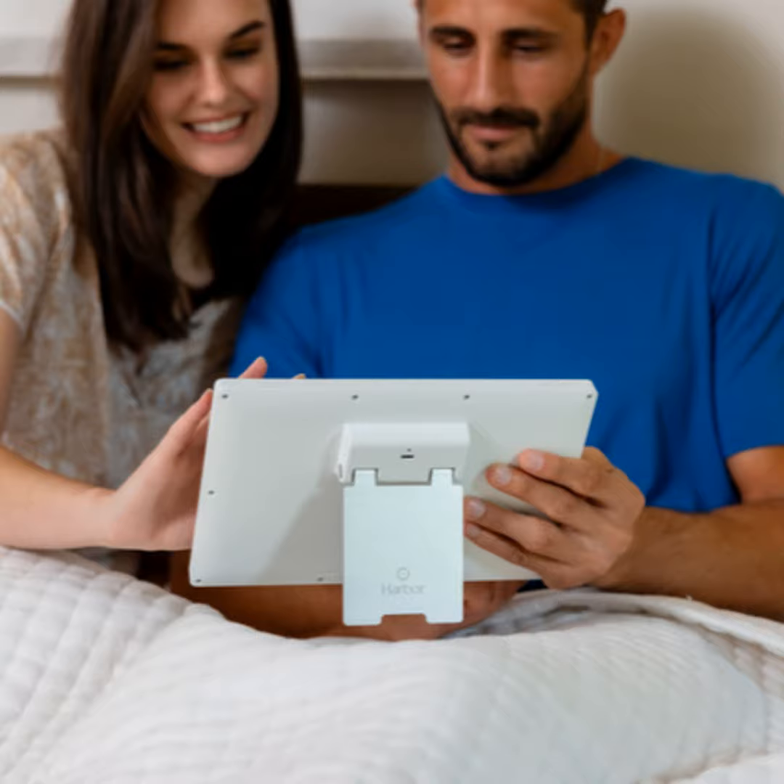Baby monitors are all over the place — a wide range of prices. You can probably spend under a hundred dollars or spend several hundred dollars, with different features. Some use your phone for monitoring, others have dedicated displays. So tell us how you are different — step us through. When parents want to choose a baby monitor today, they have to choose between the old-school devices and newer WiFi options.